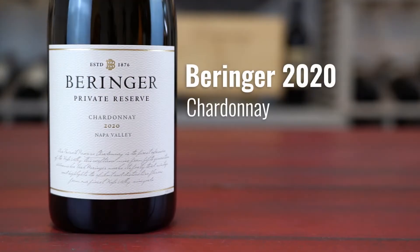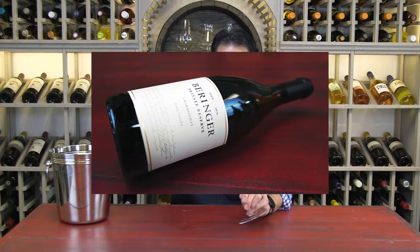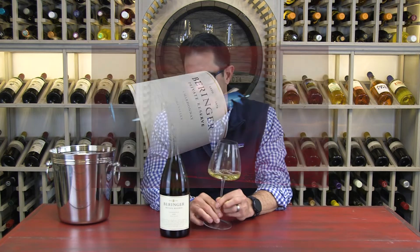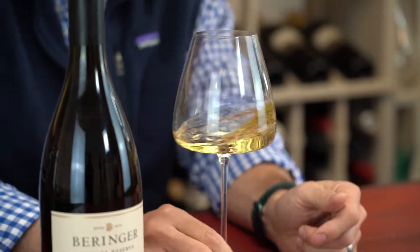Here we have the Beringer Private Reserve Chardonnay. This is the 2020 vintage. Beringer Private Reserve Chardonnay is just such a classic California Chardonnay. It's something that we've carried for many, many vintages. It's really one of our most popular wines, and for great reason.